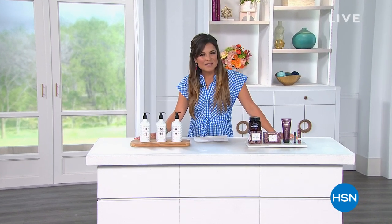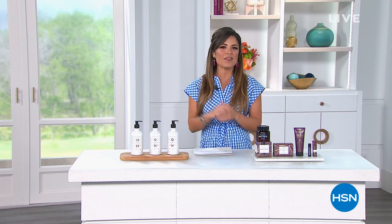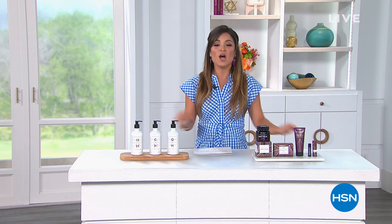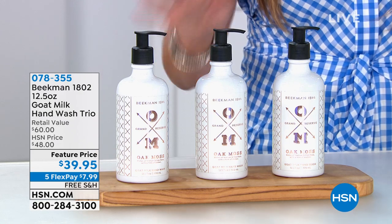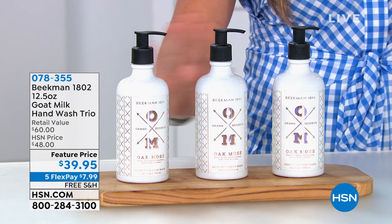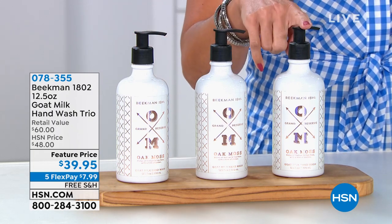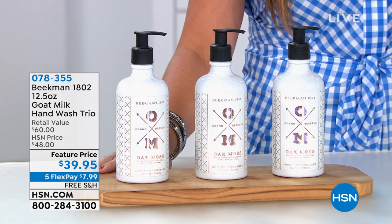Hey, happy Saturday everybody. Welcome into HSN. My name is Michelle Yarn. I am channeling my inner milkmaid because the next two hours are all about that farm-to-skin difference, harnessing the power of goat milk, thanks to the guys from Beekman 1802. It is a jam-packed two hours with some fantastic values, including a set of three of their famous goat milk hand washes. You're getting the whole trio — usually $20 a piece, but instead of spending $60 today, you can get them home for $39.95.